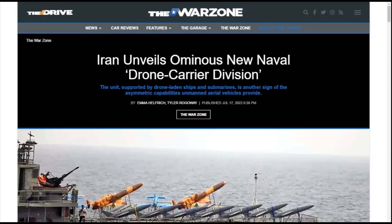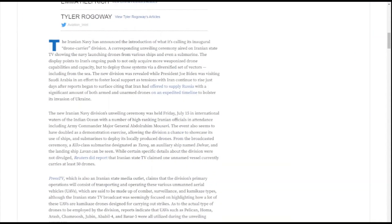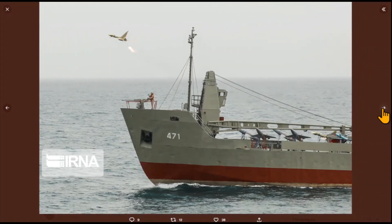This operation by the Iranians is not new. Back in July of 2022, this story on The War Zone — 'Iran Unveils Ominous New Naval Drone Carrier Division' — covered the unit supported by drone-laden ships and submarines as a sign of the asymmetric capabilities unmanned aerial vehicles provide. Tyler Rogoway wrote this piece and goes into some detail about what Iran is doing and how they're developing this capability. The drones are being launched from helicopter-equipped submarines and modified vessels, making it quite an extensive capability for them.